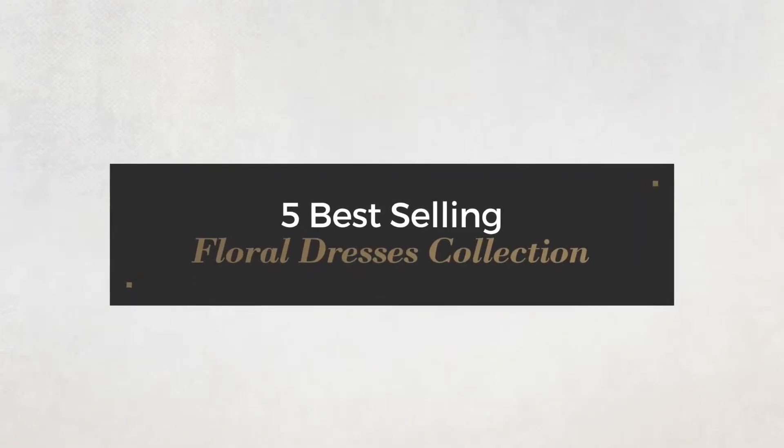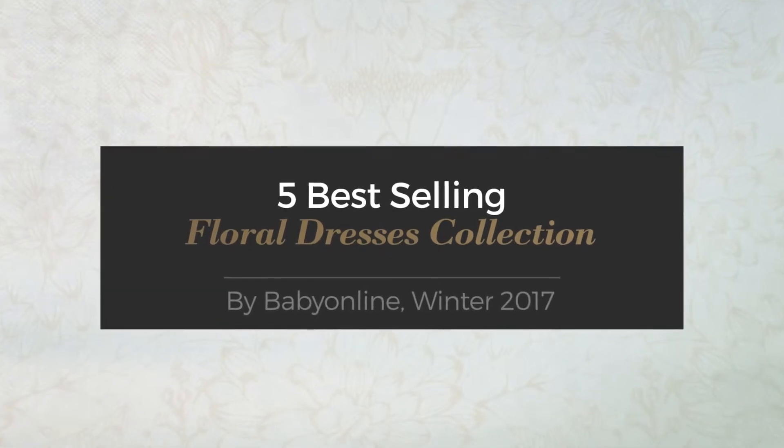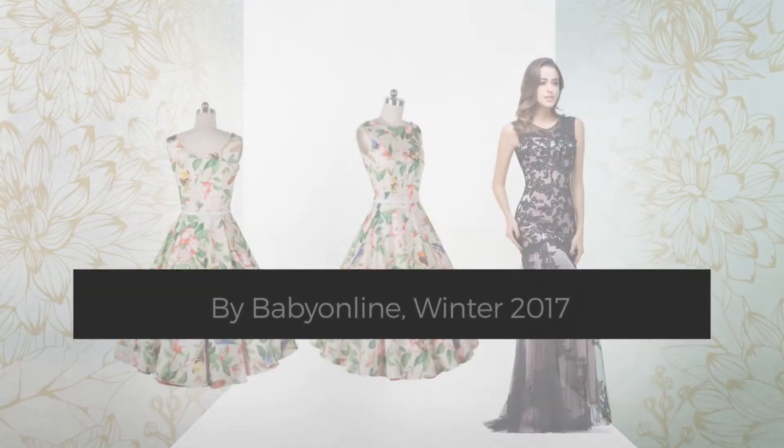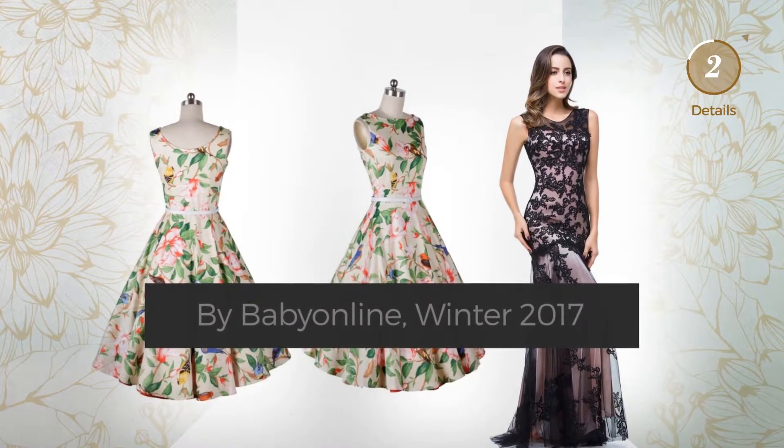Five best-selling floral dresses collection by Baby Online, Winter 2017. At any time, click the circle and get the details about your favorite dress.